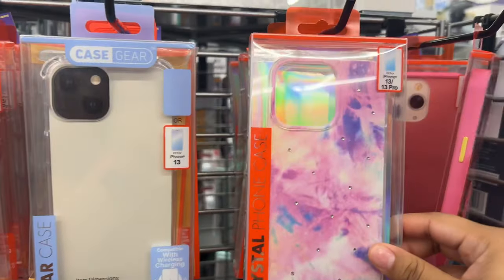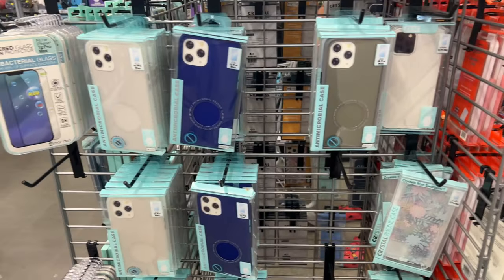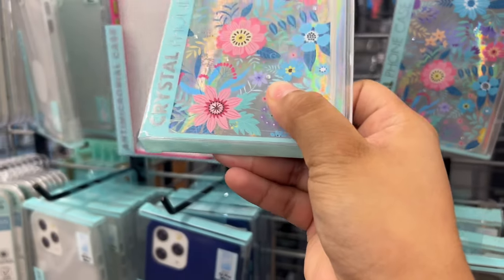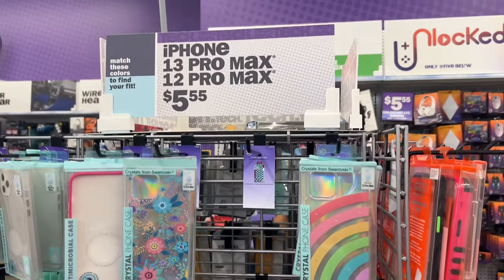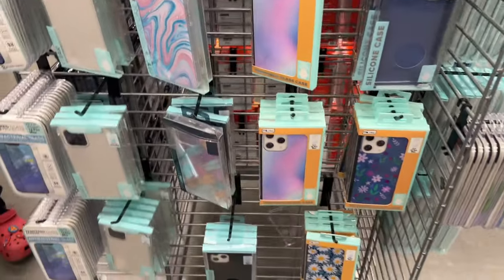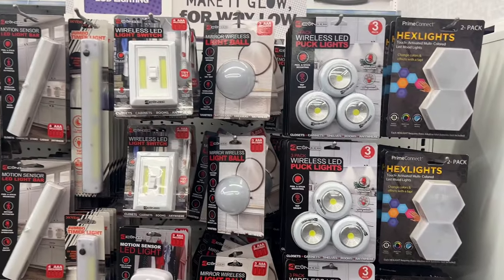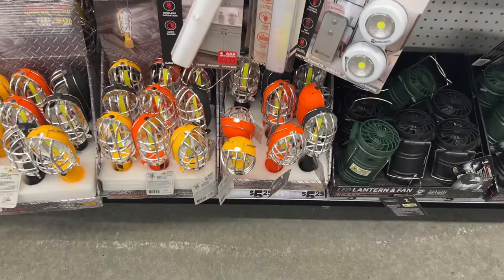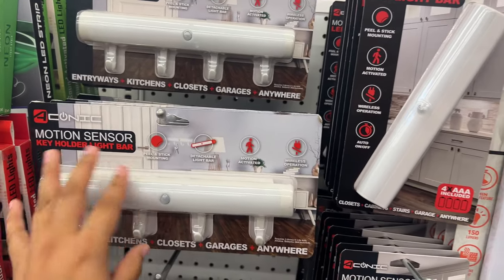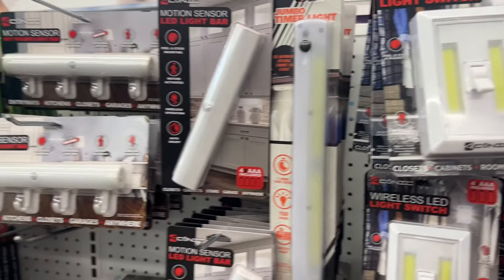I was showing you guys the phone cases because I remember in my last Five Below video I got a case there, so I was looking for another one. I got the wrong case — I got the 12 Pro Max case but mine is the 13 Pro Max — so I had to go back and return it, and I'll show you that in another video. They were only five dollars, so why not. They have so many different designs. They also have lamps for under cabinets — these were for outside under the cabinet. I tried to turn one on but it needs batteries — they have different ones and I recommend them.